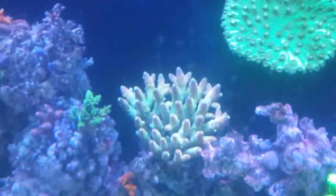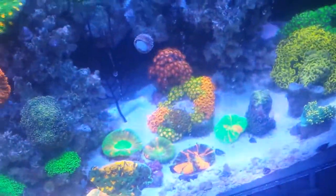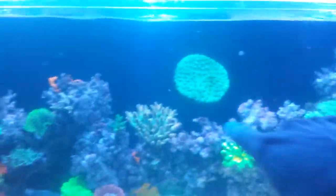Starting to put some really nice high-end SPS in here. This is a crazy Australian spath. The lights just came on so the tank is still opening up. I've got my Zoas, which I'll be adding a bunch to, my Euphelia. This whole section is gonna be torches, hammers, frog spawns over here. And Acros, Acros, Montis. Beautiful rainbow pectini I cut up the other day.